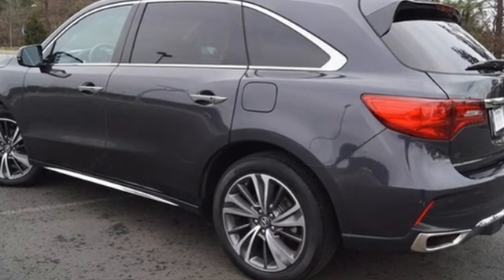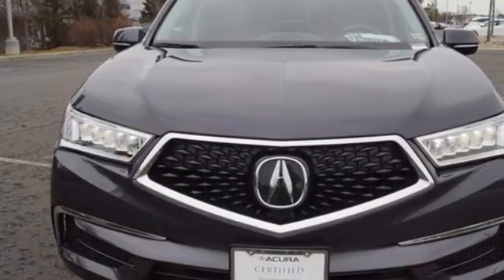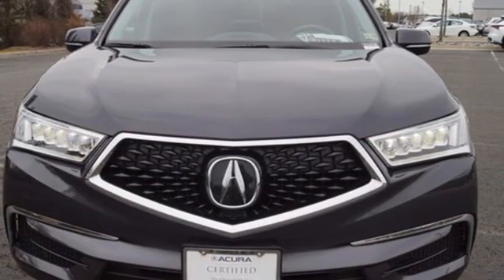Acura has a legacy of innovation — a legacy that continues here. See what it can do for you when you take it for a test drive.